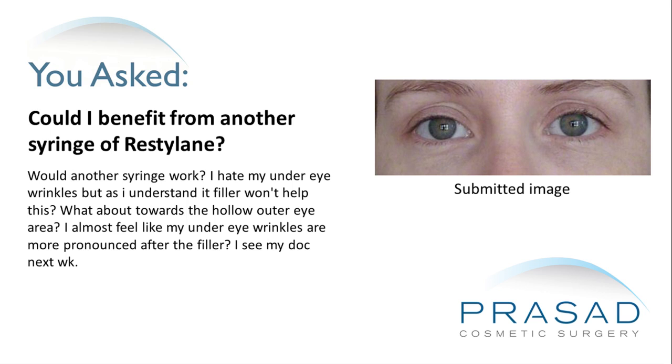Would another syringe work? I hate my under eye wrinkles, but as I understand it, filler won't help this. What about towards the hollow outer eye area? I almost feel like my under eye wrinkles are more pronounced after the filler.